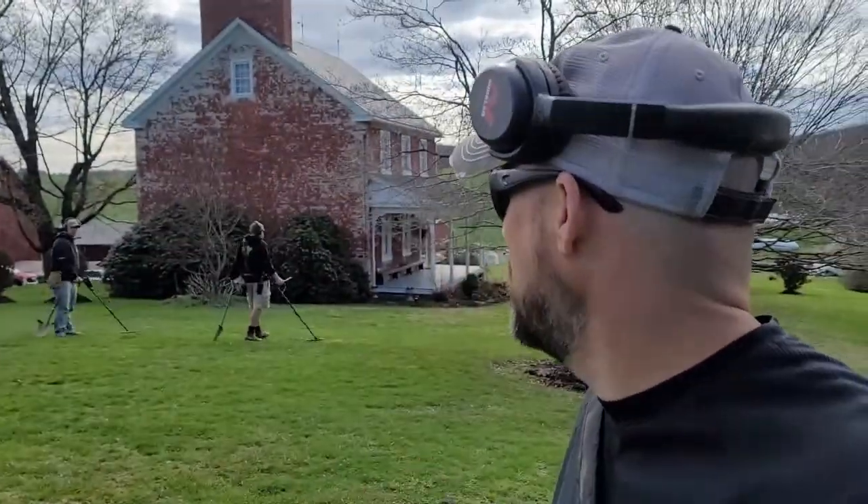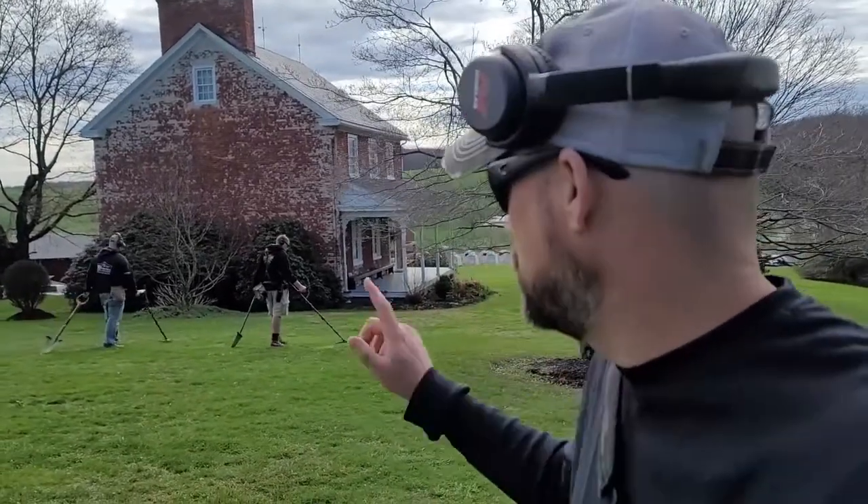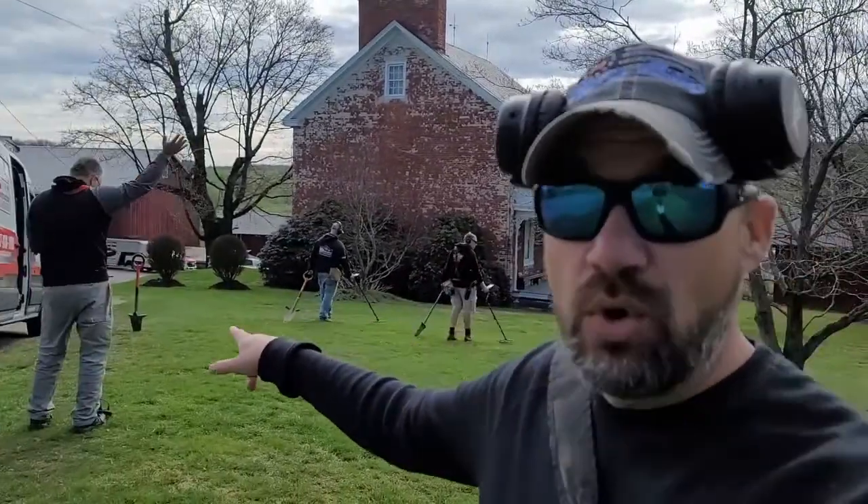Hey everyone, Chad here with Digging History. We are out here at a 1700s property — the house was built around 1750s. I'm out here with Justin, Jeff, and Cort. The owner of this house was a lieutenant in the Revolutionary War and part of the Maryland line, which is really, really cool history. The property's never been detected before and it's still in the same family, so we're hoping for a really good day of some cool finds.